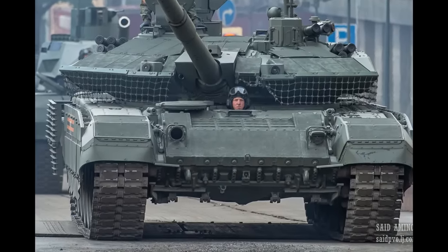T-90M is powered by a 1130hp V92 S2F diesel multi-fuel engine, a further improvement of the V92 S2 1000hp engine used on T-90A. Maximum torque is 4533 Nm, which is pretty good for an engine of that size. The tank weighs 48 tons — 2 tons heavier than T-90A — giving a power-to-weight ratio of 23.5hp per ton. The tank received a new automatic gear shift, though footage from the factory suggests the tank doesn't have a steering wheel as previously claimed, but still retains the old stick controls seen on T-72 and T-90 tanks.